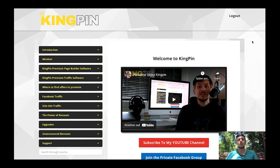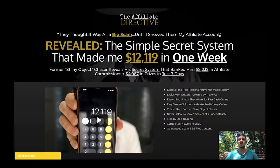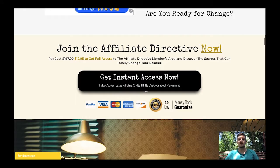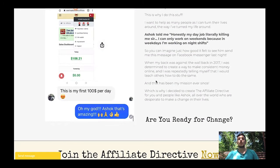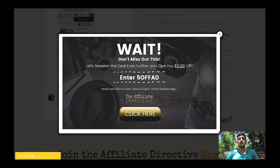I'm still selling this product on Warrior Plus and as you can see it comes with tons of training videos plus two pieces of software — a page builder and a traffic software. If you pick up a copy of the Affiliate Directive using the link below, you'll land on that sales page. Click 'get instant access now,' complete the purchase, then send me your purchase receipt to the email below and I'll give you access to Kingpin as well. Now let me show you the sales page.